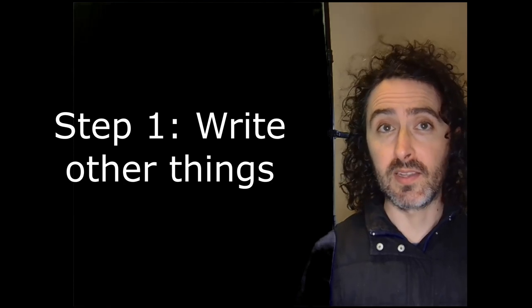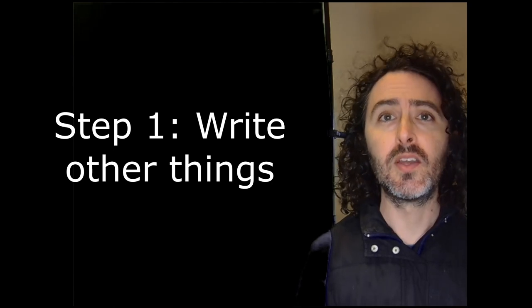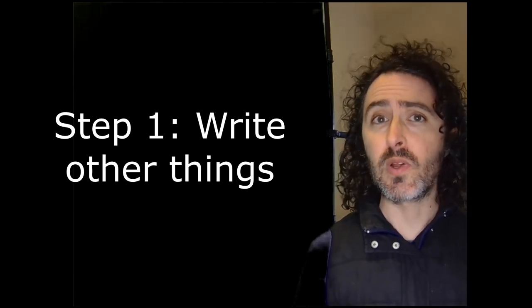Step one: prepare to write the novel. Don't worry about establishing a social media footprint. Don't create your author website. Write. Write short stories. Write long stories.